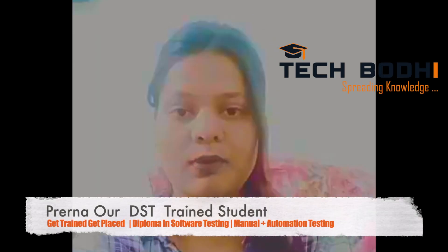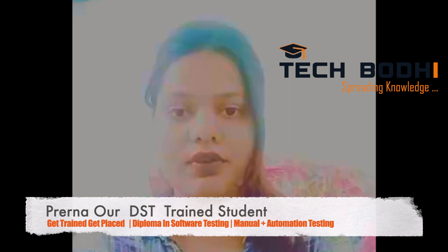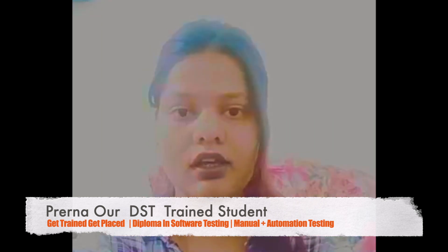I'm Rainer Singh. I did my BE in Electronics and Telecommunication and I was a fresher when I joined TechBodhi, where I opted for a course in the Diploma in Software Testing.